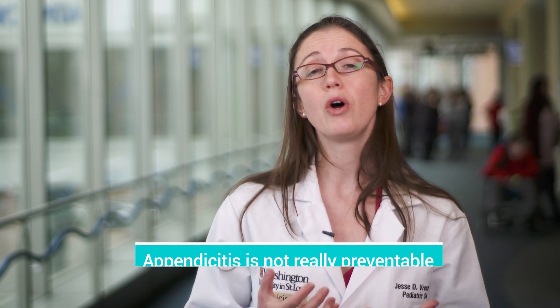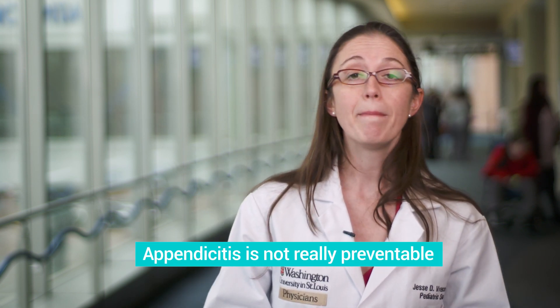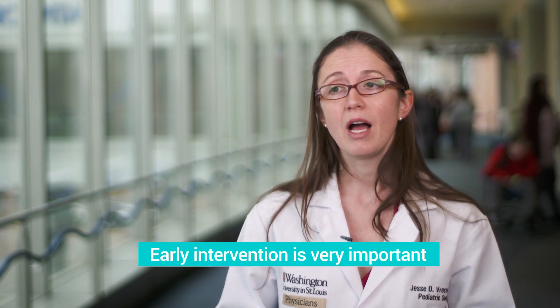Unfortunately, there isn't a whole lot that you can do to prevent appendicitis. But you can recognize some of those signs earlier on and make sure that you get your child checked out if they're exhibiting any of those concerning signs.